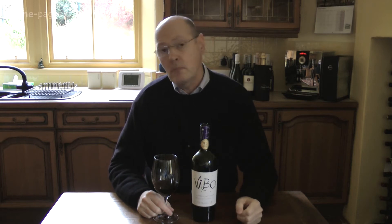My Wine of the Week is the Vieux Manet Vivo Vinedos Centenario 2013 Vintage. It's for sale for £17 in Odd Bins and it comes from the Colchagua Valley in Chile.